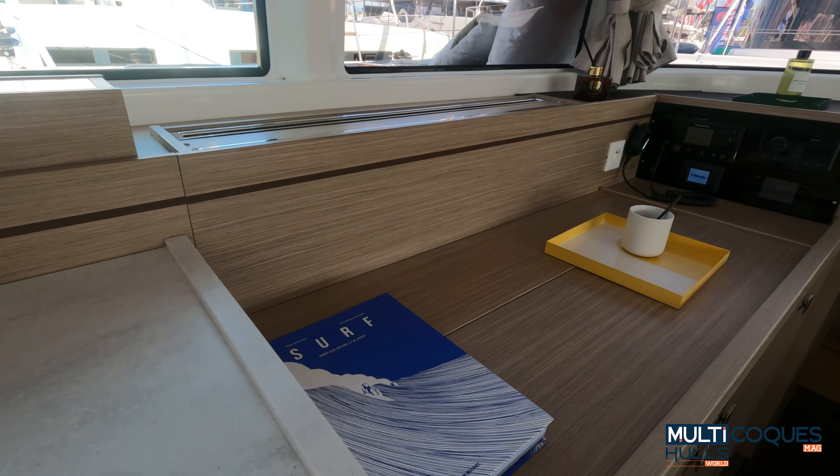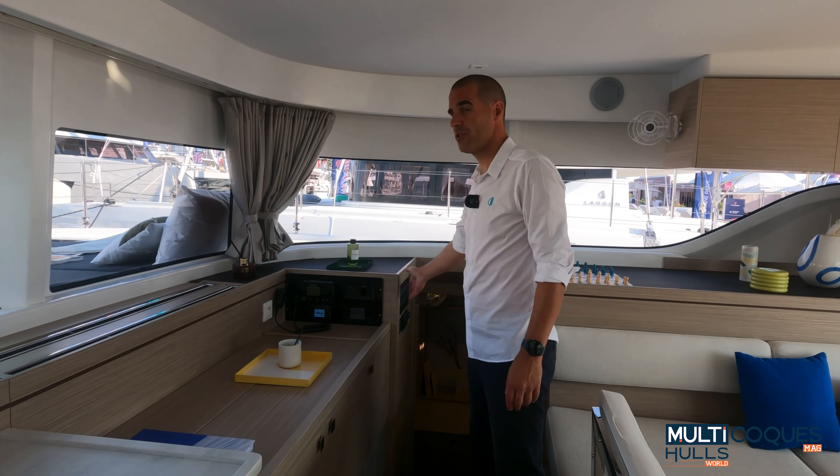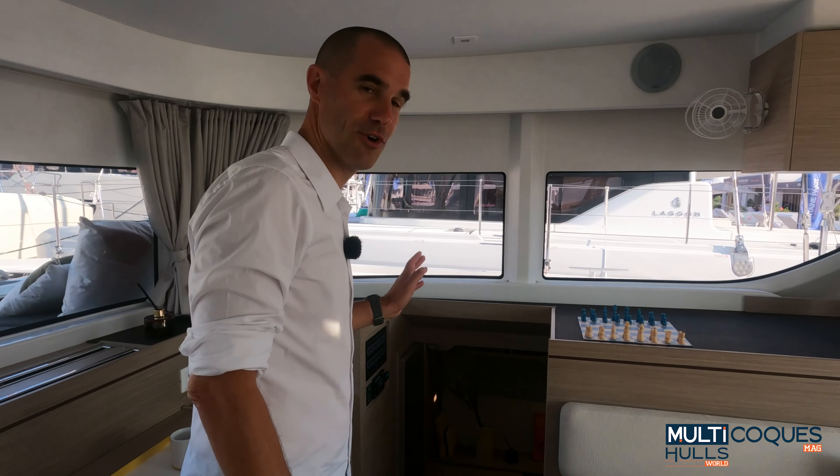We also get storage all around the galley, a four-burner oven, sink, tap for seawater, and a TV option on a lift. It's fully equipped with storage, all the electronics, plus the electrical panels.